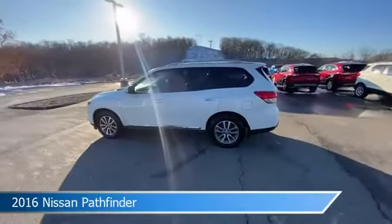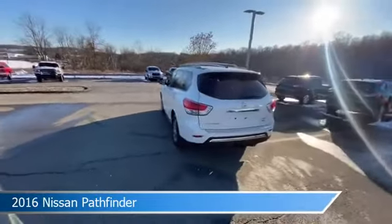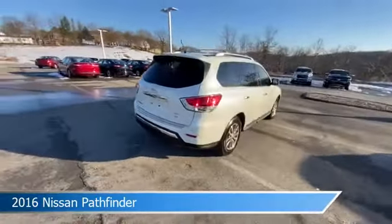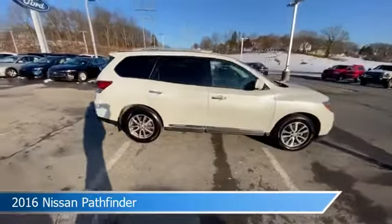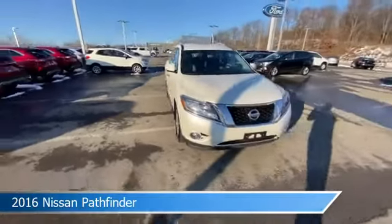Take a look at this 2016 Nissan Pathfinder, equipped with a CVT transmission in pearl white. This car comes with some great features including alloy wheels, dual climate control, anti-lock brakes, audio controls on the steering wheel, and more. Come in and check it out today.